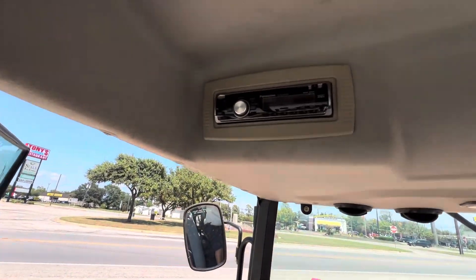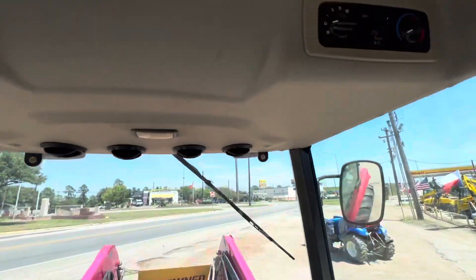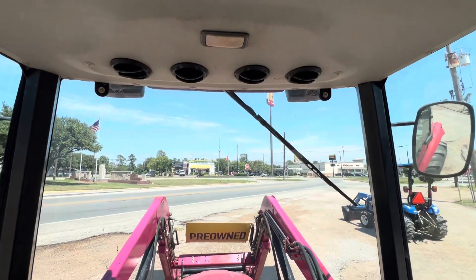It's got the radio and sunroof. Turn that AC on.